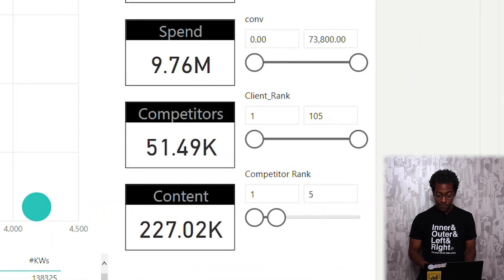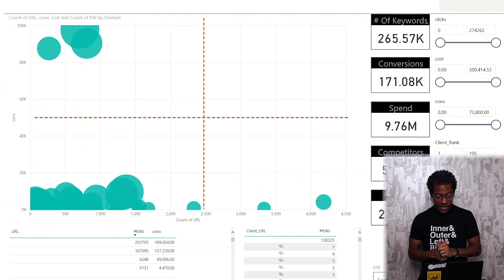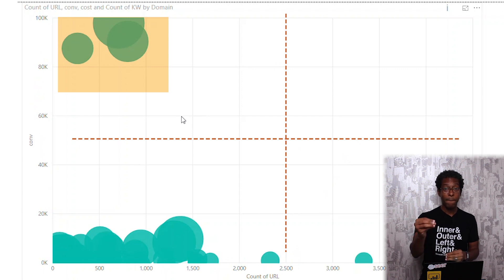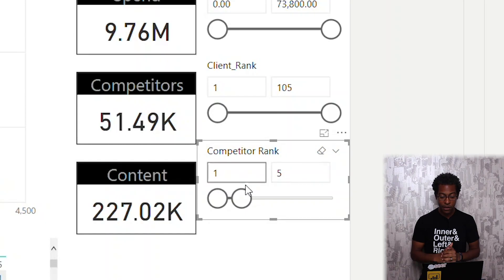We are looking at 188,000 unique domains ranking for these 266,000 words. We don't ask clients 'who are your top five competitors?' anymore — we can show them competitors they've never thought of. We're literally looking at 877,000 unique pieces of content to figure out where our clients should focus. In this visual, I slid my competitor rank from 20 to 5, and my whole visual changes. On the y-axis is number of conversions; on the x-axis it's how many unique URLs. So I can see which domains produced the fewest pieces of content to get the most conversions — that helps me focus my client.